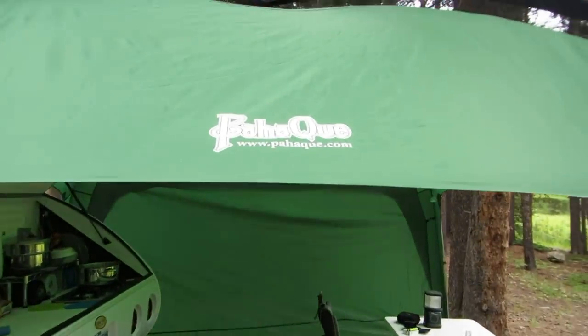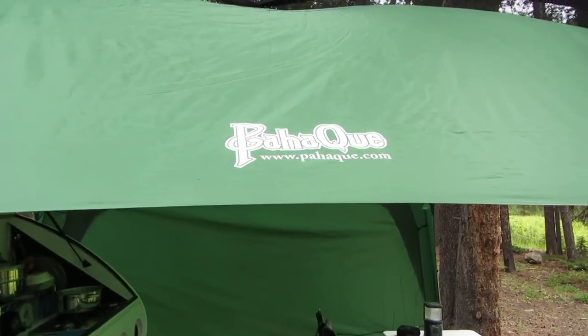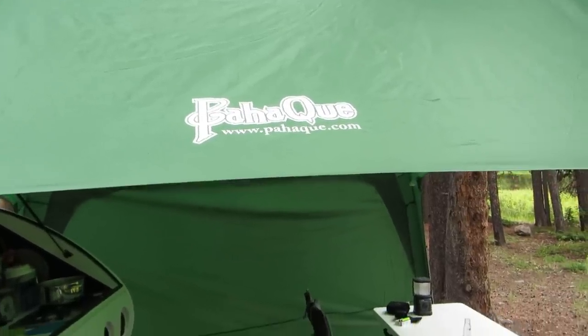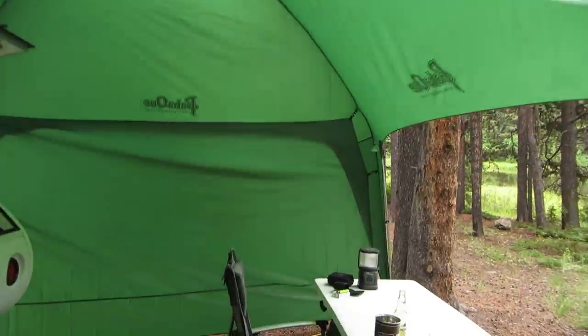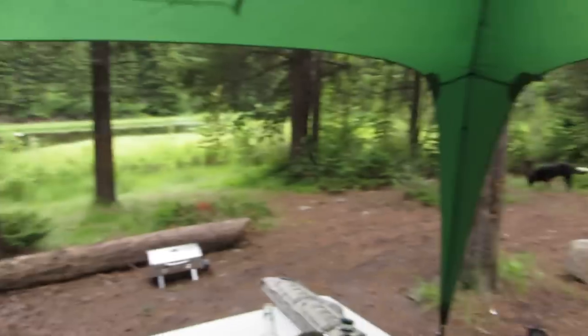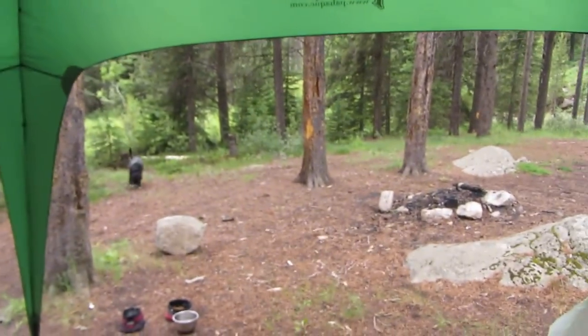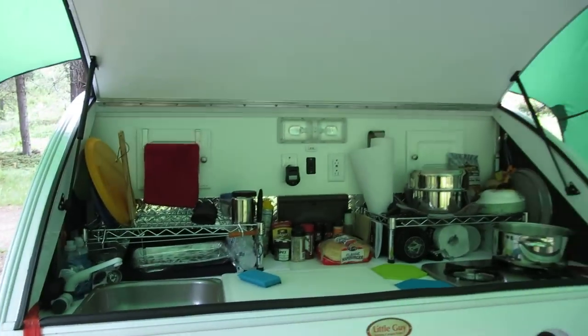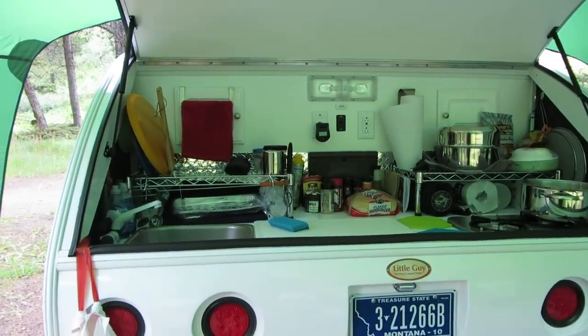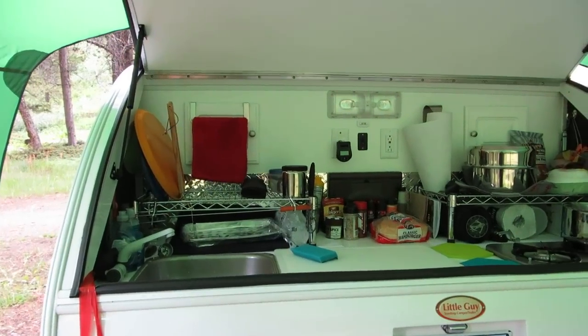Around the back there's a canopy — I'm not even going to attempt to pronounce the name, 'Paracue' maybe. It's a very nice canopy. I've got three sides for it; I've got one of them up just to show you and the other sides are open. I only bought three because I always have it over the galley.